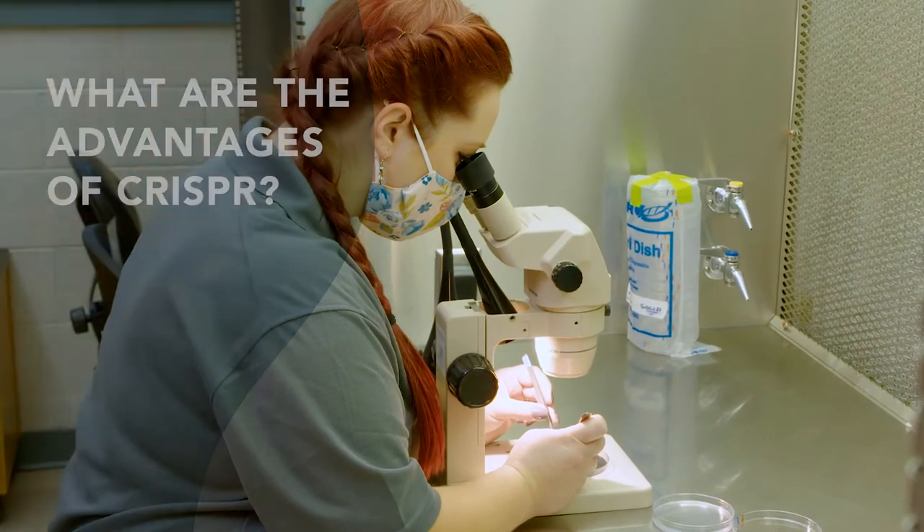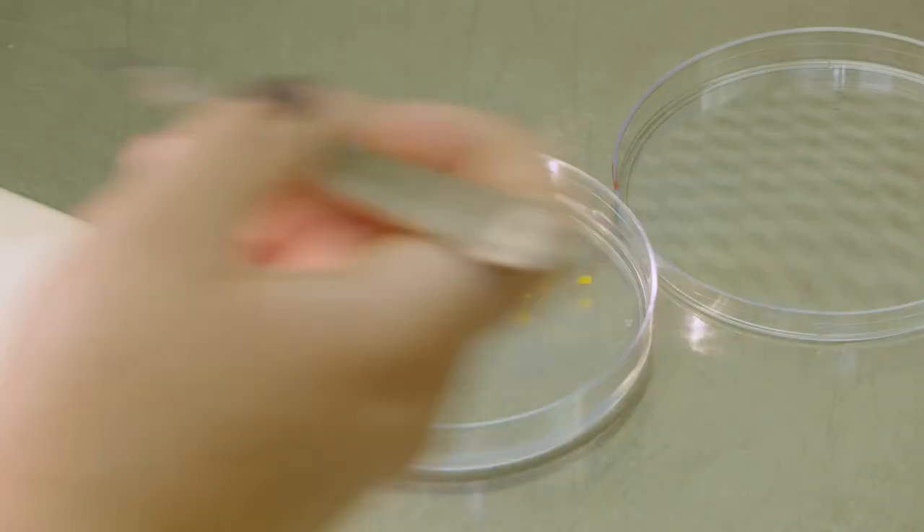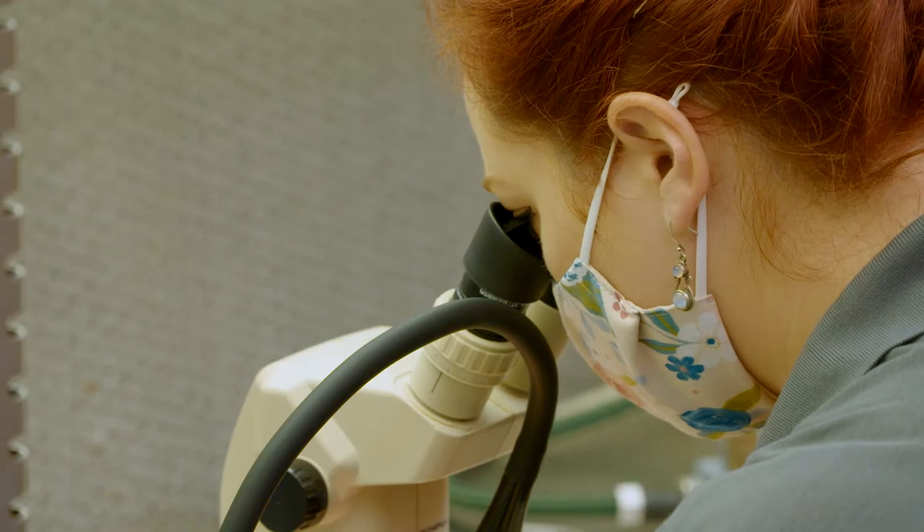Many times the genes from a wild species give you unwanted traits and they have to keep on crossing until they can get rid of the flanking regions. And yes, with CRISPR you completely eliminate that, which is why we're so excited.